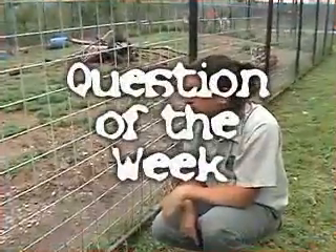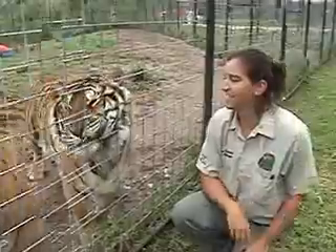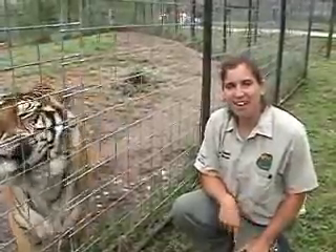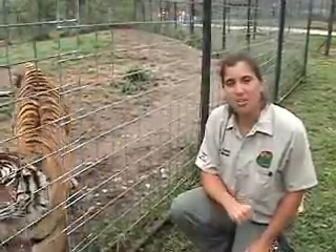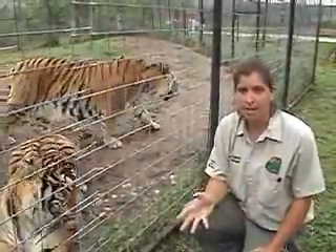Hey, Wings. Please don't try to eat me. I'm Staff Biologist Carrie Trudeau with this week's question of the week, which is: what is the difference between a Bengal and a Siberian tiger?